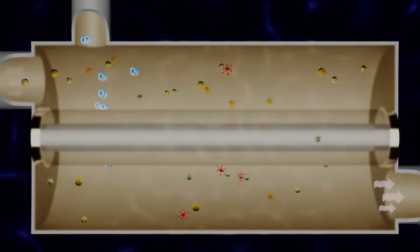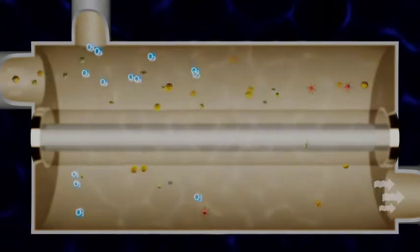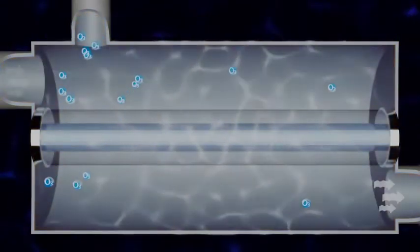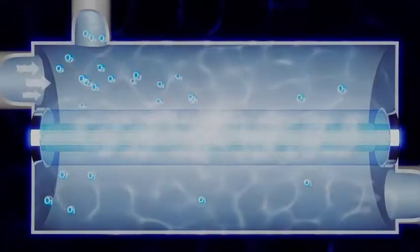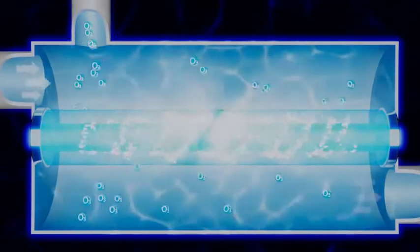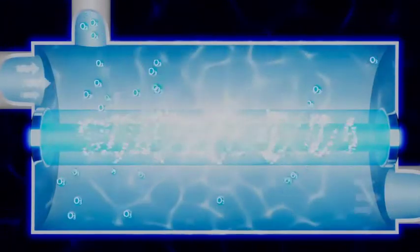First, the water is treated with ozone, rapidly oxidizing pathogens in the water and removing the cell's outer protective layer. The ozone-enriched water is then exposed to a high volume of UVC light, similar to drinking water systems.